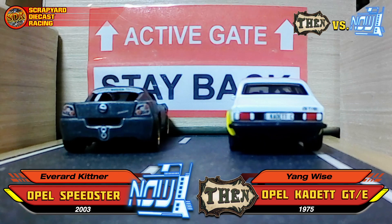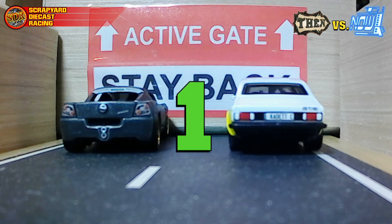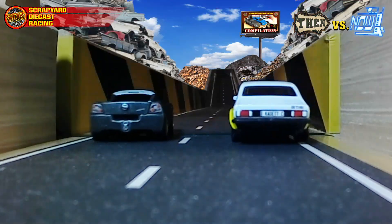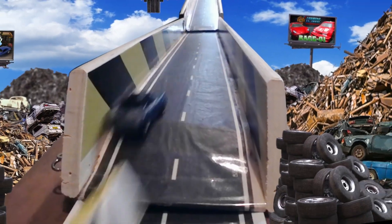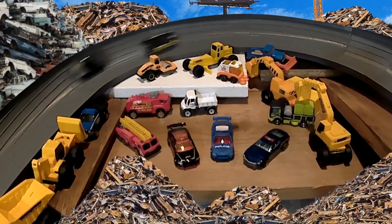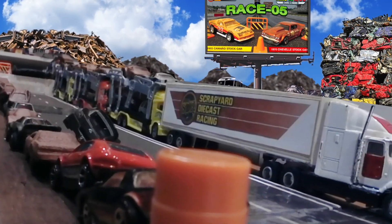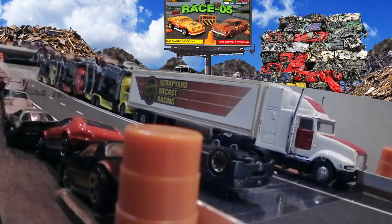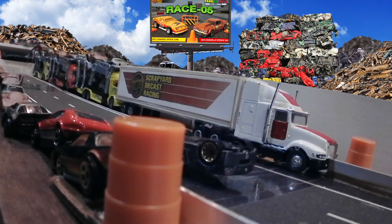Back at the gate for heat two. Yang Wise needs to get that Cadet across the line and stay alive, while Mr. Kitner can secure his victory right here with another win. Three, two, one, go! They go wide.